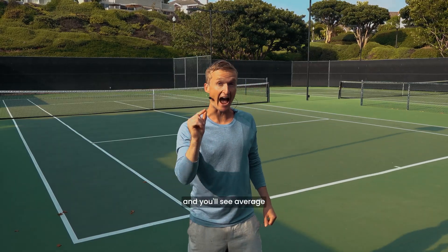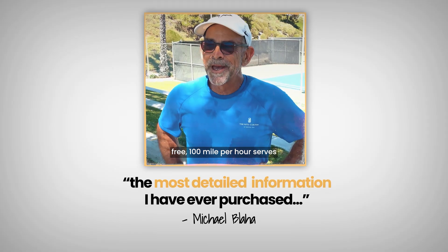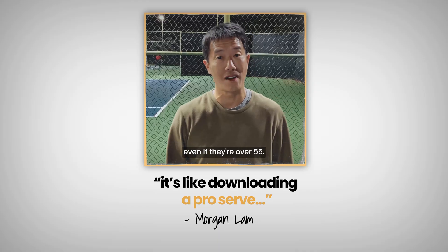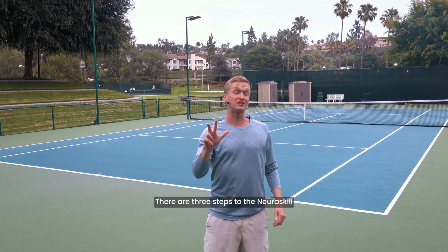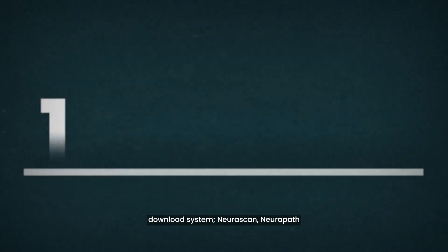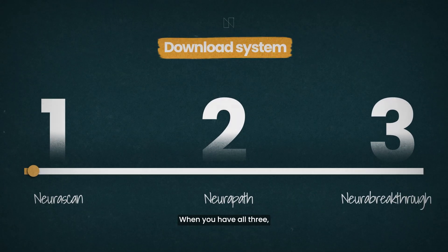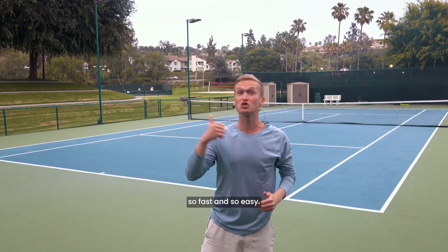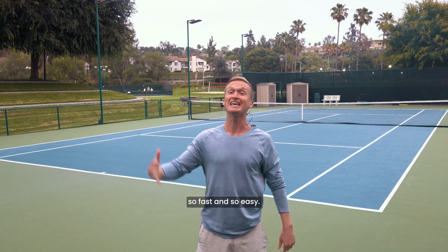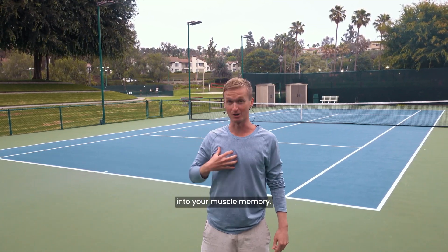Stay with me and you'll see average club players crack effortless, pain-free 100 mile per hour serves, even if they're over 55 working 60-hour work weeks. There are three steps to the neuro skill download system: neuro scan, neuro path, and neuro breakthrough. When you have all three, it makes learning world-class serve technique so fast and so easy it feels as though you're downloading it straight into your muscle memory.